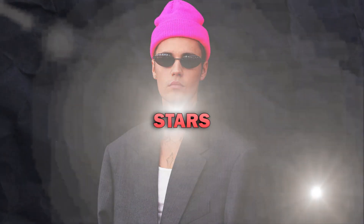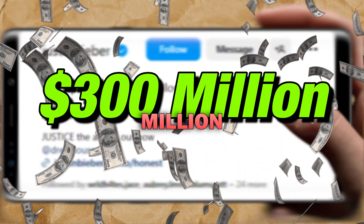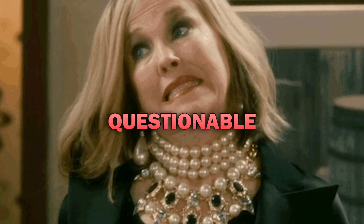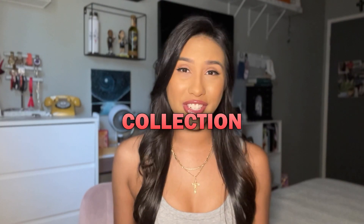Justin Bieber might be one of the biggest stars in the world, with over 400 million followers on social media and a $300 million net worth. But his taste in cars might be a bit questionable. Let's take a look at his flashy million-dollar car collection.